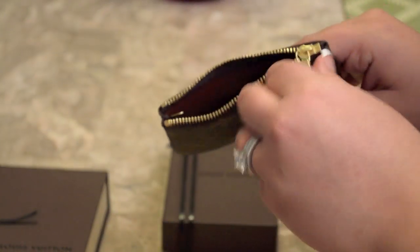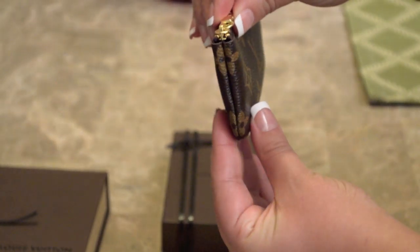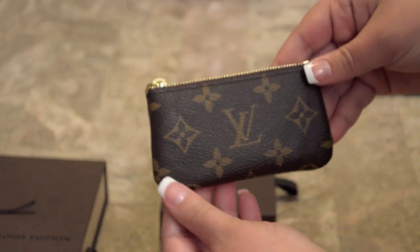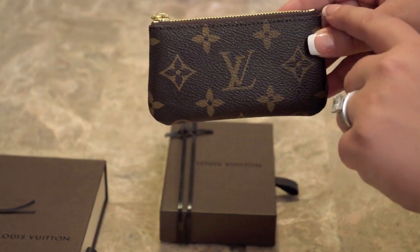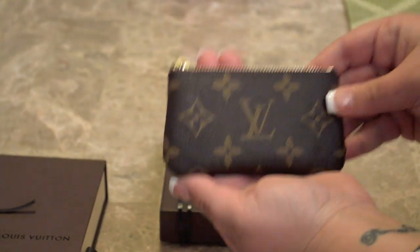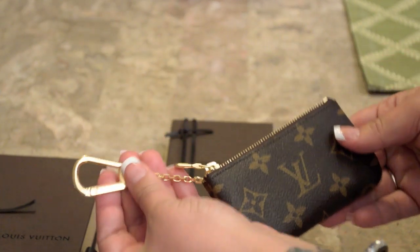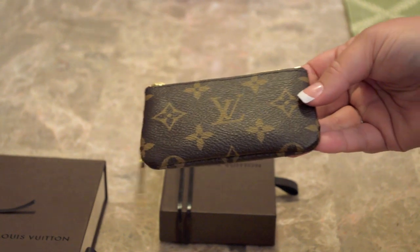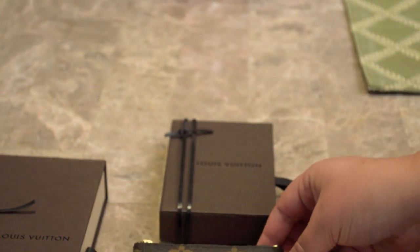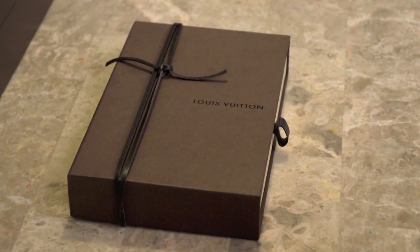You can zip it up really well and nothing will show. It's 2.8 inches high and 4.7 inches long, so it really is a good size. It's great for just running in and out of the car, and it attaches to the D-ring in your purse. I'm really excited to have this piece as one of my first Louis Vuitton pieces.